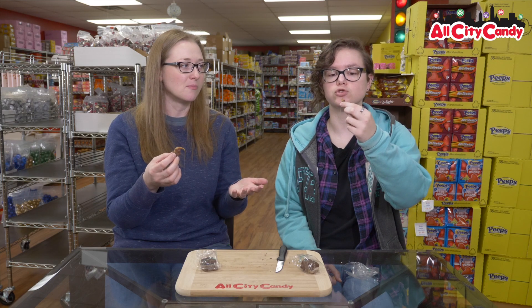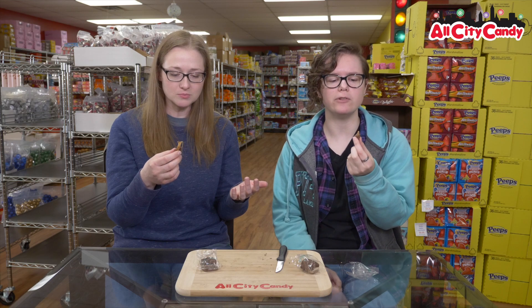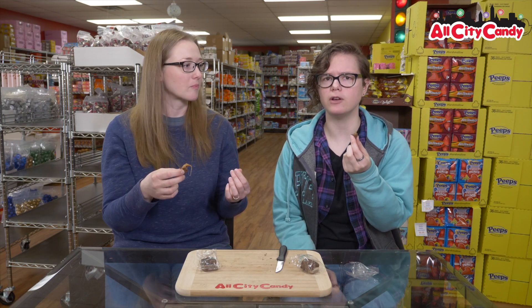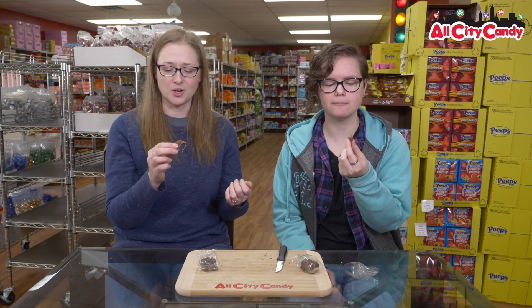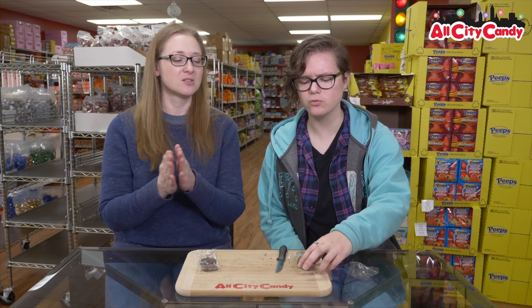That is nice caramel. That's good. If you didn't tell me this was sugar-free, I wouldn't think it was sugar-free — it's still very sweet. The vanilla in the middle tastes very vanilla. And sometimes sugar-free chocolate can be chalky, but this doesn't taste chalky at all. Next — this is really good.